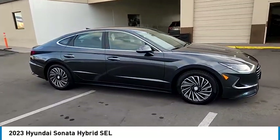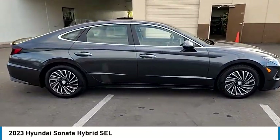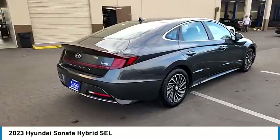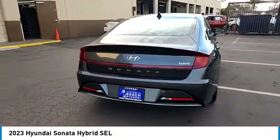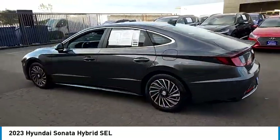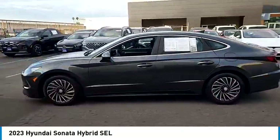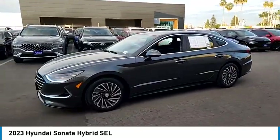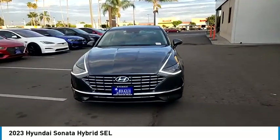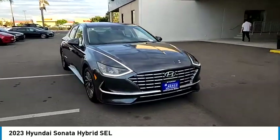Looking for the right vehicle? Check out the 2023 Sonata Hybrid. This all-new hybrid has all the style and premium features you expect in a Sonata, along with 37 city and 39 highway miles per gallon. Unlike other hybrids on the market, it uses a breakthrough lithium polymer battery pack which runs cooler, is lighter, and is shapeable for optimum packaging.